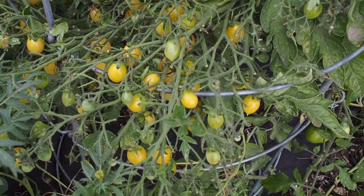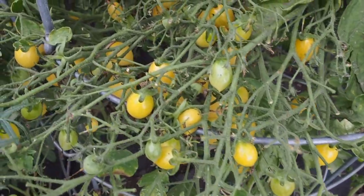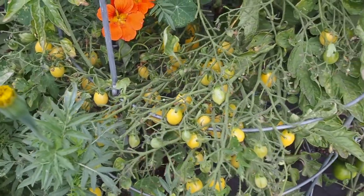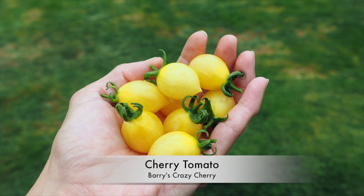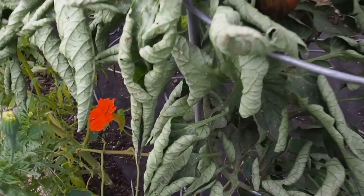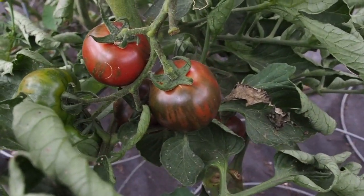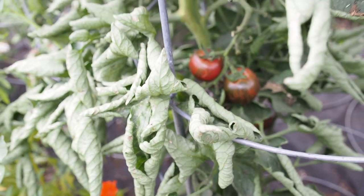For the cherry tomato variety I'm going to be entering the Berries Crazy Cherry, which is my favorite cherry tomato variety ever — it's very sweet and very productive. And then for another tomato variety we have the Pink Vernisage, which is going to be entered into the other category. I'm going to need three of those.